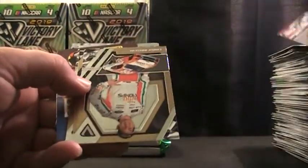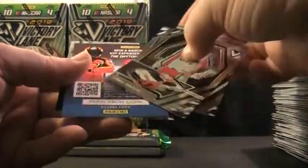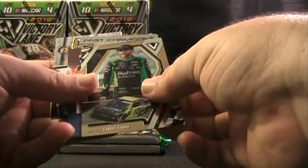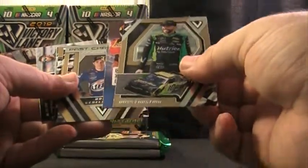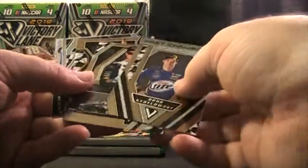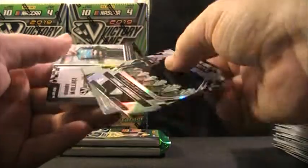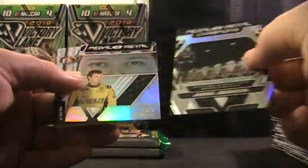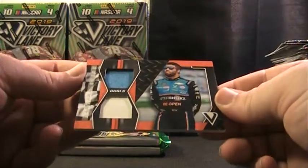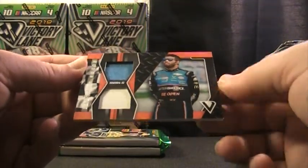Got William Byron, Chase, Dale Jarrett, Ross Chastain, and another one of those code cards — Brad, Kevin, Joey, Jimmy, and Eric. Jimmy, Eric, and Bubba Wallace — dual fire suit sheet metal for Bubba Wallace.